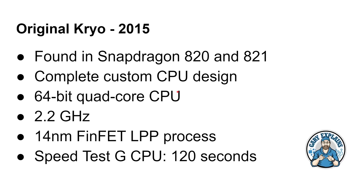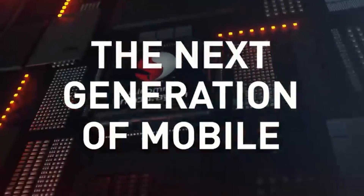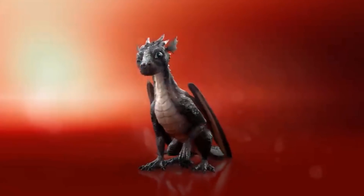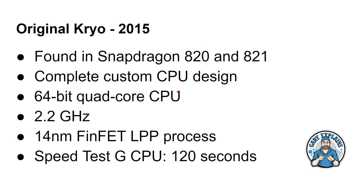The aim today is to understand Qualcomm's Cryo numbering scheme. For example, the Snapdragon 765 was recently launched with a Cryo 475 in it, and the Snapdragon 865 was also recently launched with a Cryo 585 in it. The original Cryo CPU was found in the Snapdragon 820 and 821 — a complete custom design from Qualcomm themselves. It was ARM v8 compatible, a 64-bit quad-core CPU running at 2.2 GHz maximum, built on a 14 nanometer process. It can complete the CPU part of Speedtest G in 120 seconds.